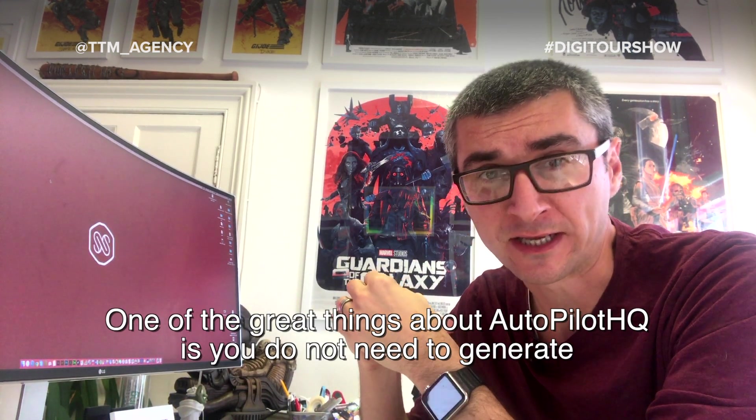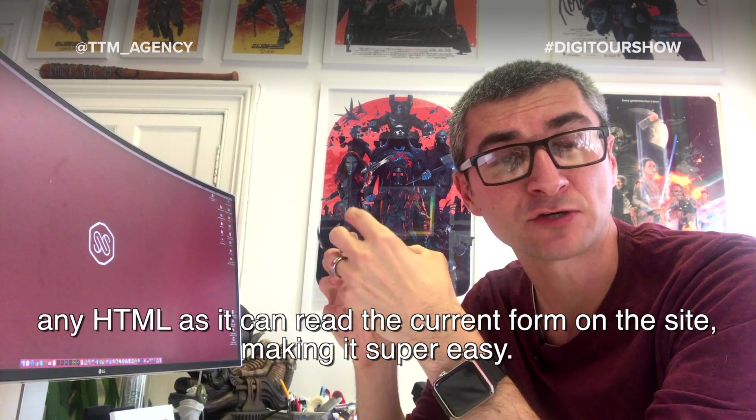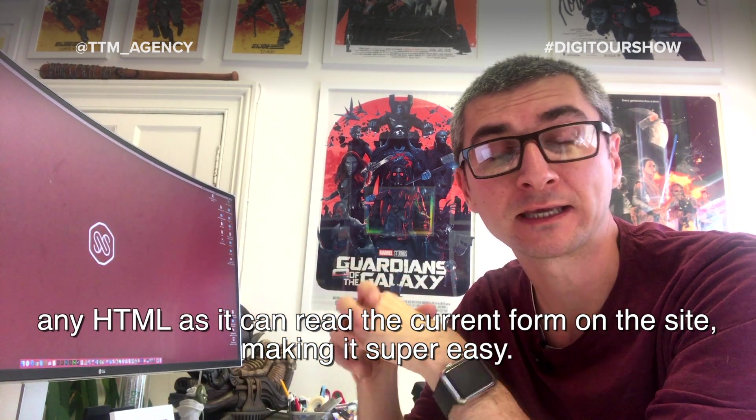One of the great things about Autopilot HQ is you do not need to generate any HTML, as it can read the current forms on your website, making it super easy.